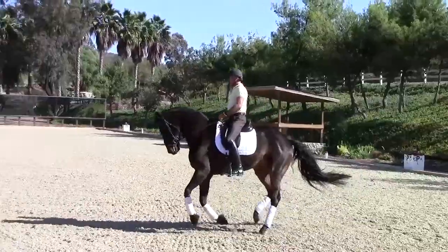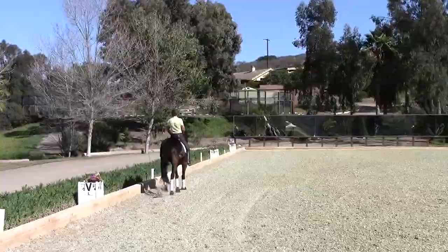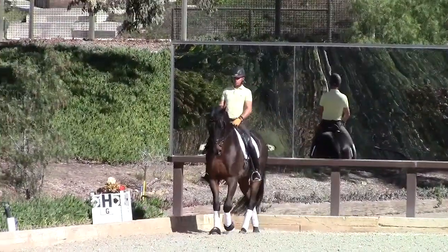I'm Heidi with Premier Equestrian and we're here with Stephan Peters at his beautiful farm, Arroyo Del Mar. We've just done the main dressage arena in Masters Blend, doing a few tweaks and getting it just the way Stephan likes it. It's amazing how much feel you have when you're on the horse and can tell every foot when it's not right or when it's perfect. So tell me a little bit about how you do that?